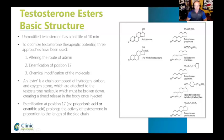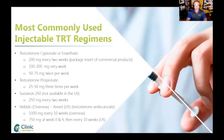So esters are basically modifications to the molecule so that the liver does not get rid of testosterone too quickly. The most commonly used injectable regimen is 200 milligrams every two weeks — that's what commercial product packaging says, and many doctors not well-educated on the topic are still using that dose. But 100 to 200 milligrams every week is getting more and more popular and common.